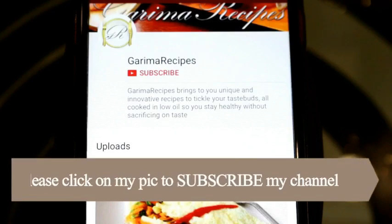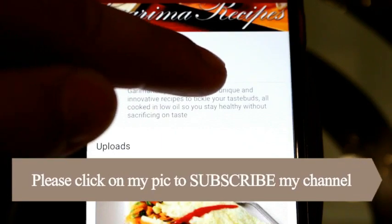So friends, I hope you liked this video. Please share your comments in the comment box. Don't forget to like and subscribe, and don't forget to press the bell icon too.